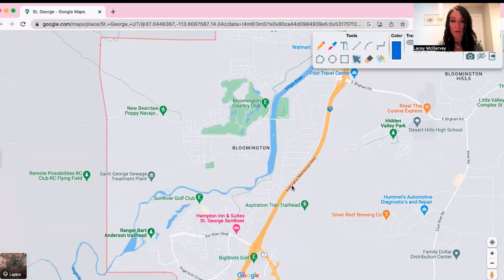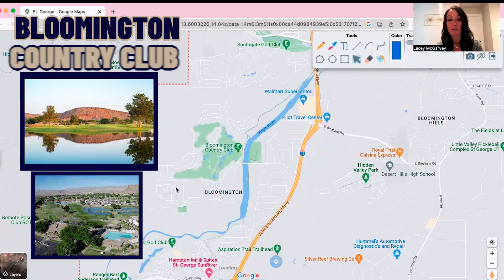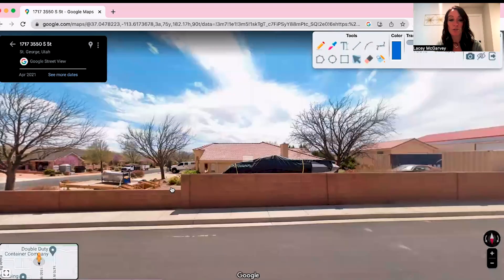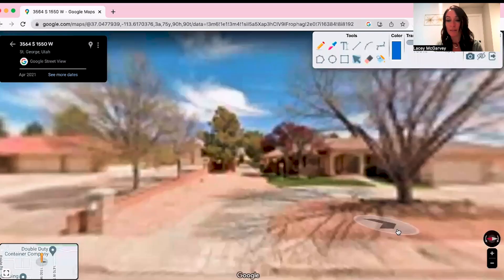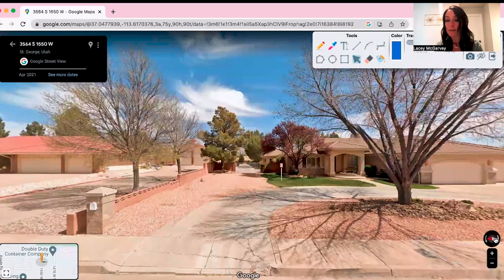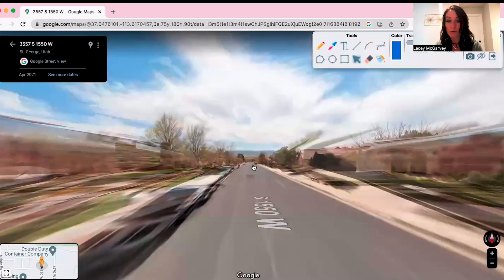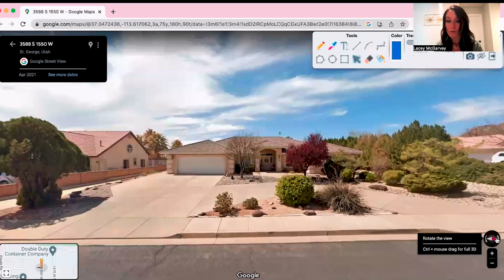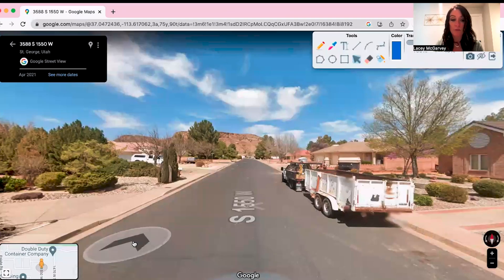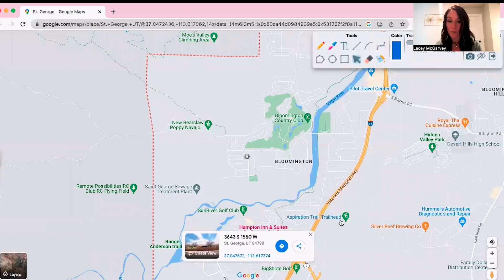A little bit farther is Bloomington, where there's Bloomington Country Club. Bloomington is one of the more established places. I want to show you some street views so you can see what it looks like — maybe a little bit older homes, but super nice neighborhoods. Everyone takes really good care of their neighborhoods there.